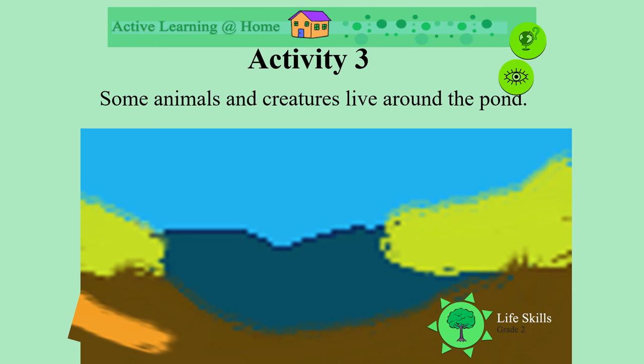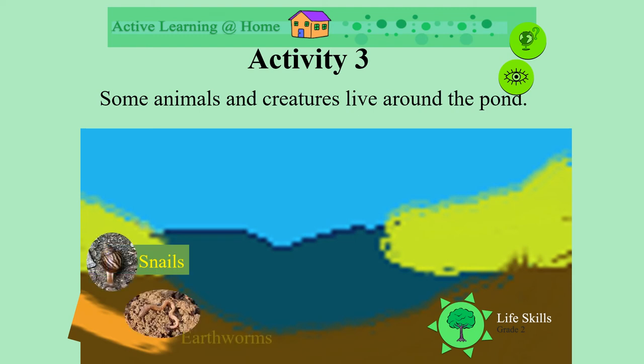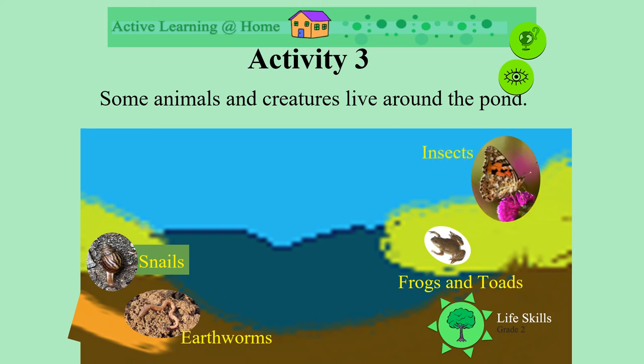Some animals and creatures in the area live around the pond. What might those be? Well, we might see some snails, or earthworms in the ground around the pond. Or what about frogs and toads? Or other insects, like beautiful butterflies. And if we're lucky, maybe some turtles.